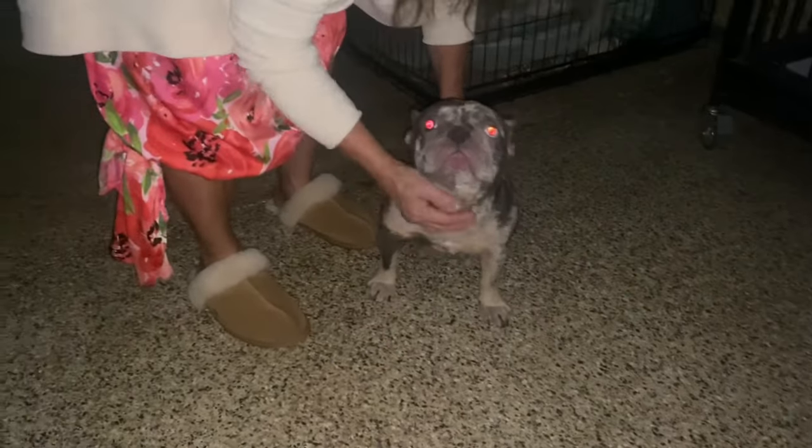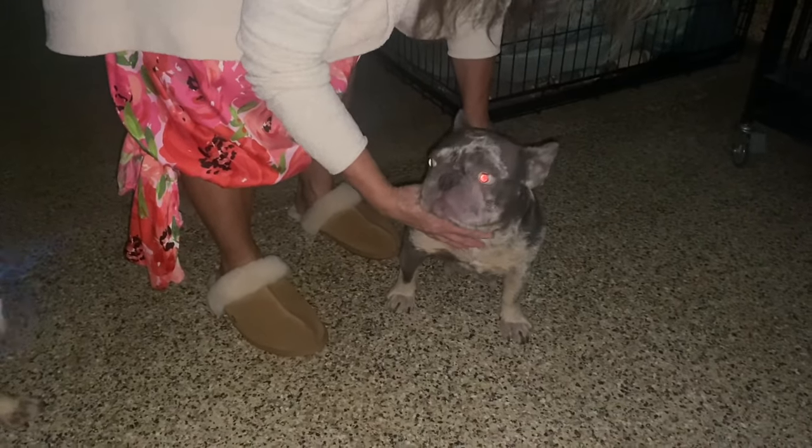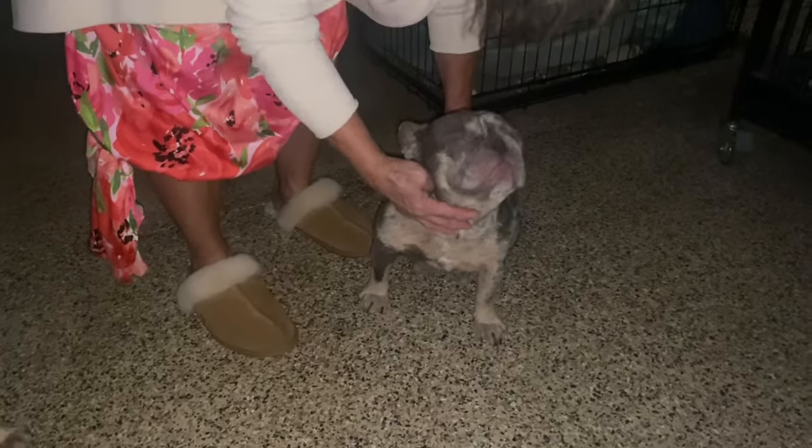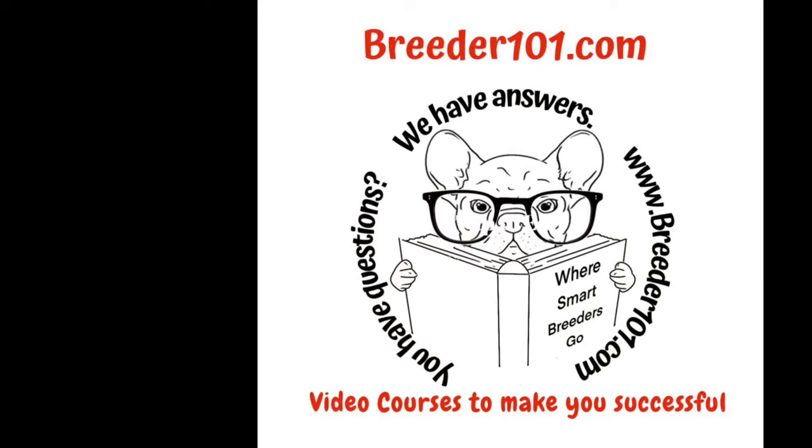And here's a merle. A merle will confuse you because merles have a red eye glow. This does not work if you take flash photography — they'll show a red eye glow when it's in fact not a chocolate dog, so be careful of that.